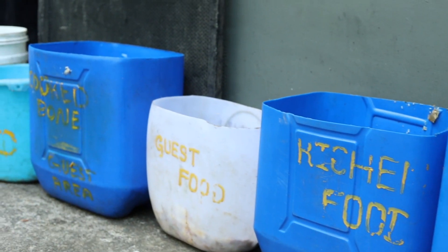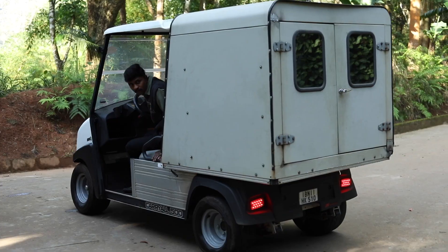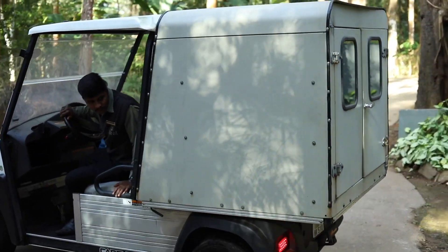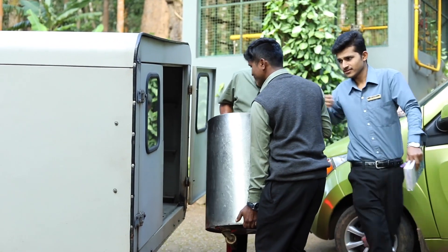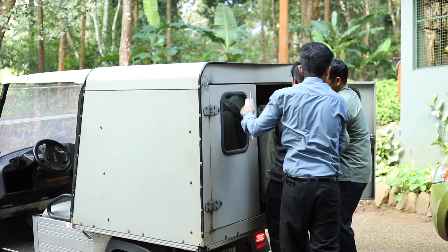All units of food waste are segregated accordingly with precision — properly processed, weighed, tabulated, and analyzed before being dispatched to different destinations.